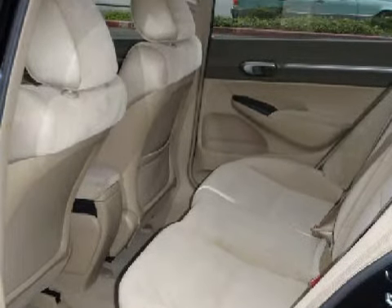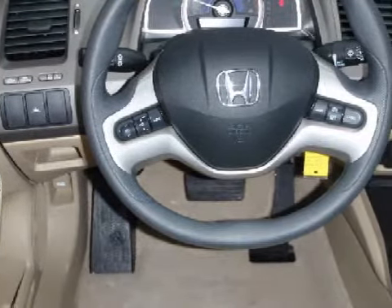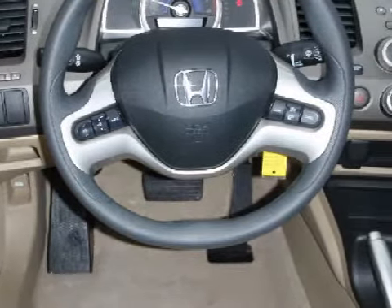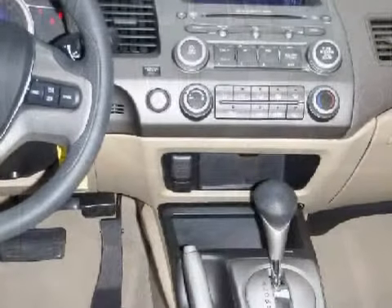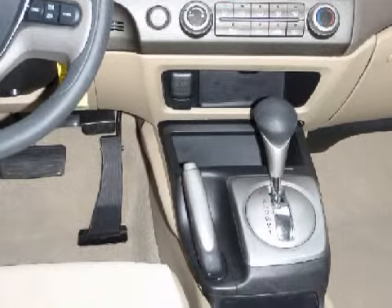It also gets an estimated 40 miles per gallon on the highway and 30 in the city. Carfax estimates that this vehicle has had one owner, and for your comfort this sedan has an illuminated entry system and air conditioning.